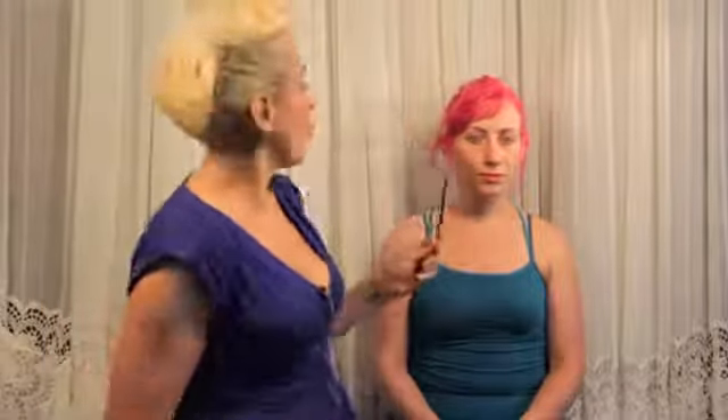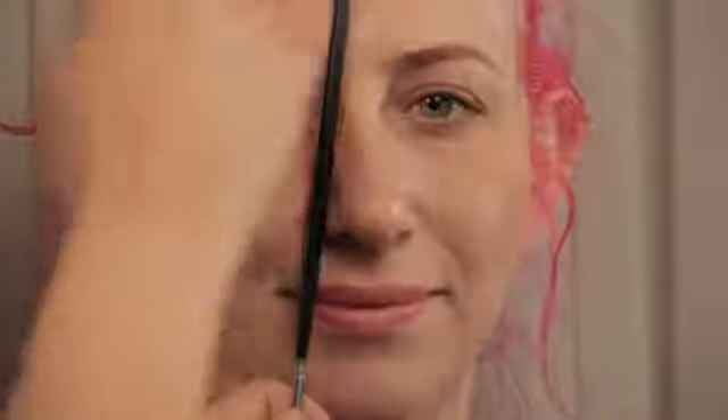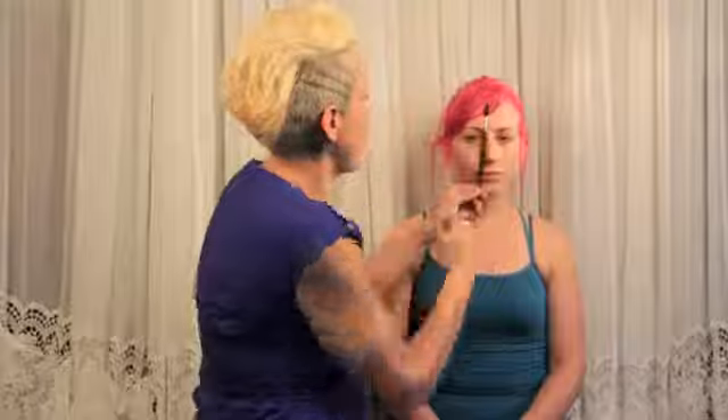One way to figure out if your eyebrows are closed or wide set is with this, or a pencil, or a very long Q-tip — something that can help you gauge where your eyebrows are at. What I do is focus on a few points on the face: this part of the nostril, the tear duct, and the eyebrow.